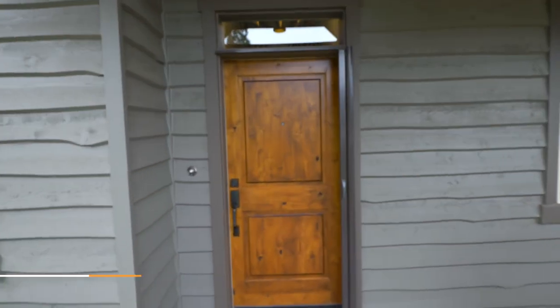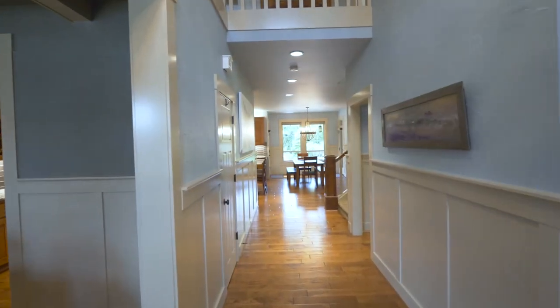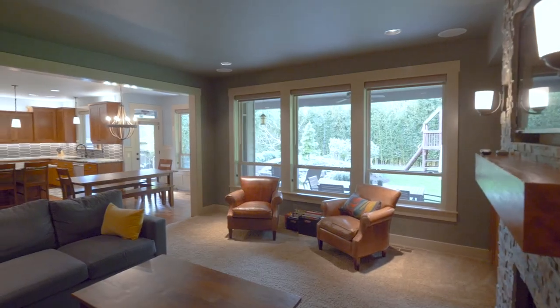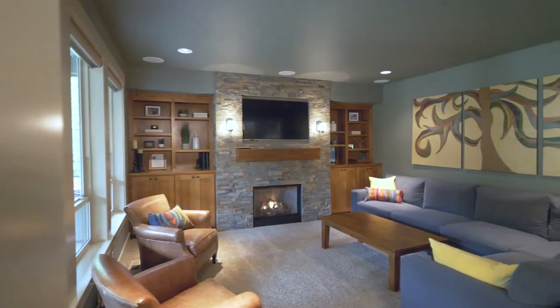Heading inside, you'll discover solid hand-scraped maple hardwood floors, built-in alder cabinets, and a stacked ledger stone gas fireplace.